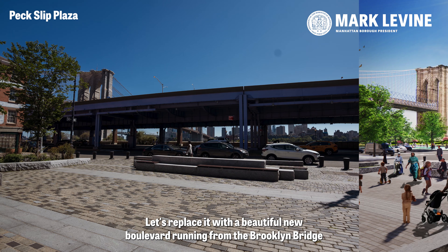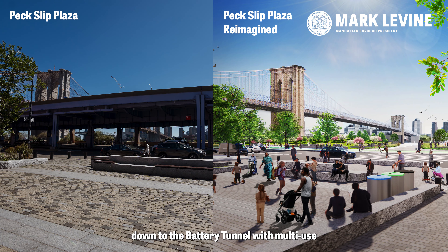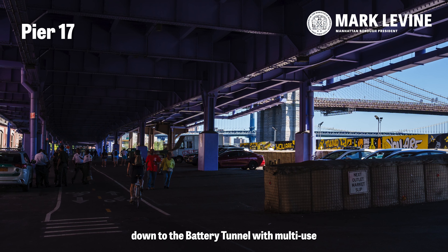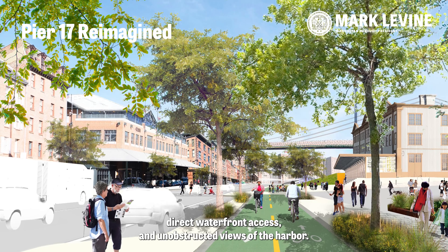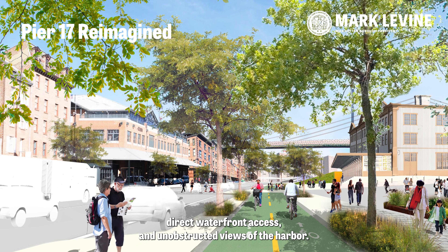Let's replace it with a beautiful new boulevard running from the Brooklyn Bridge down to the Battery Tunnel, with multi-use lanes, lush open plazas, direct waterfront access, and unobstructed views of the harbor.